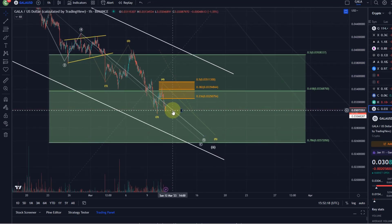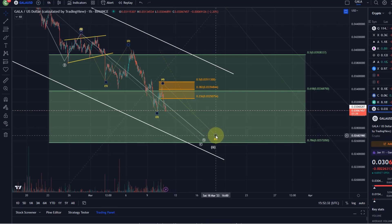We've now reached basically the same price range that we already hit yesterday. The low from yesterday was at 3 cents, and a break below that would confirm the onset of wave five. At the moment, I would rather say yes — wave five has started already.